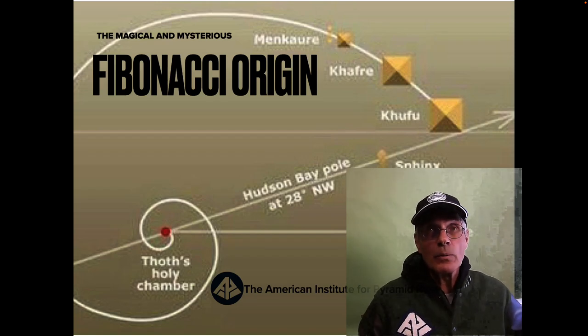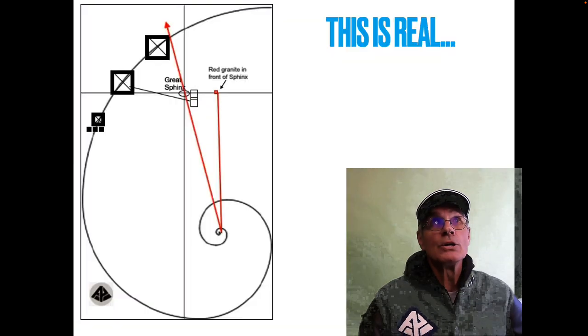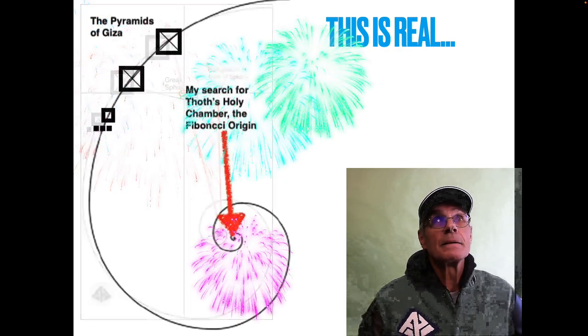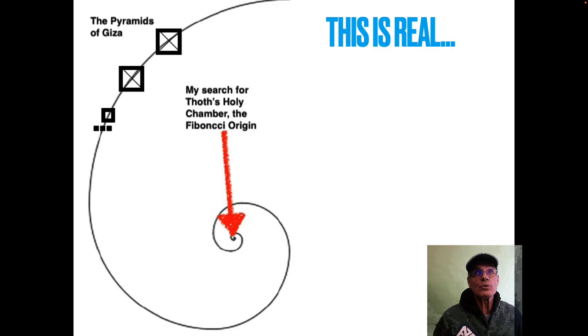When I go to Egypt, I go in search of the Fibonacci origin. You can see the three giant Giza pyramids and where they spiral in. My search for Tos Holy Chamber, the Fibonacci origin, is real.